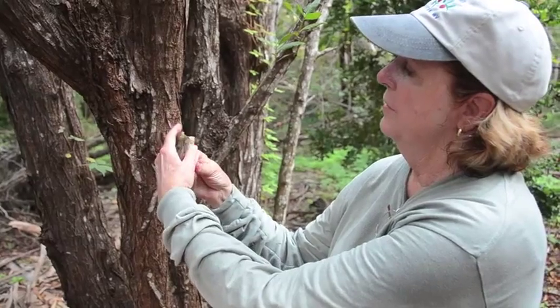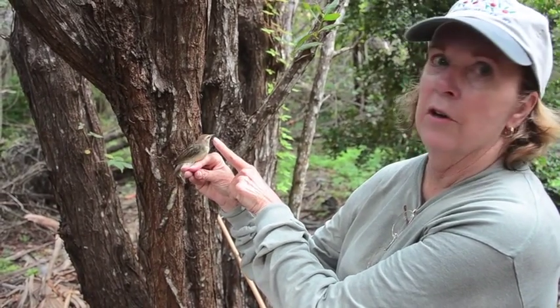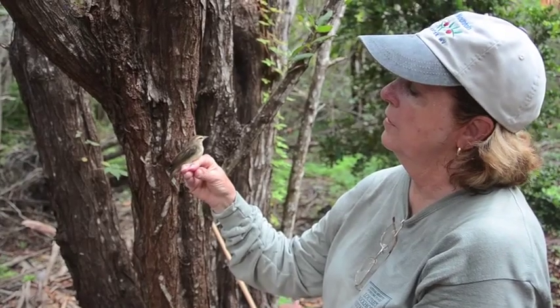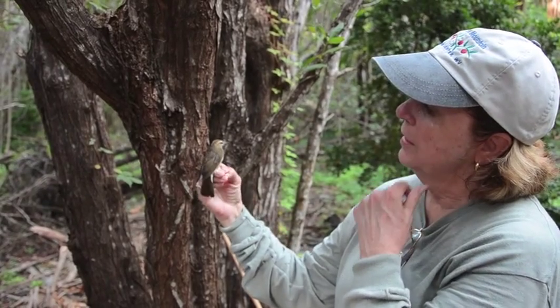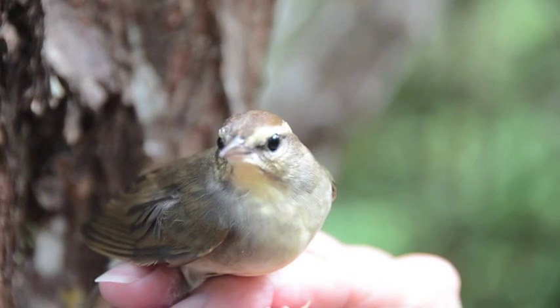It has this very long Icturid-type bill because what it does is toss leaves. It puts this bill underneath the leaves and tosses them, looking for very small insects. It has very cryptic colors — the browns and the very soft yellows.